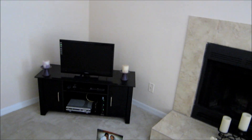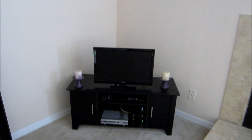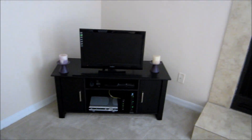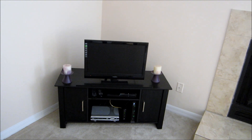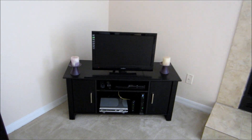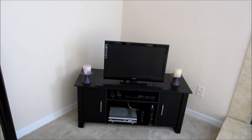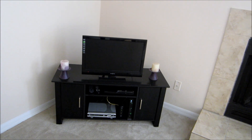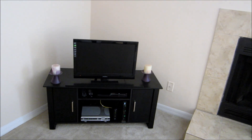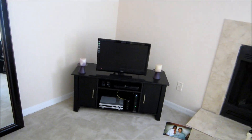I got this TV stand from Walmart and the TV is one my husband brought from when he lived on base in the barracks. Let's just say this TV is too small — we already know we need a new one, but we want to buy it on Black Friday to get the sales. So right now we have this tiny tiny TV and it looks a little crazy, but oh well.